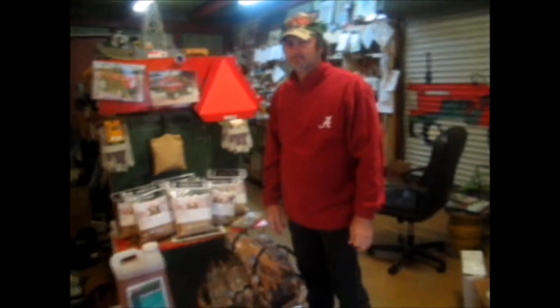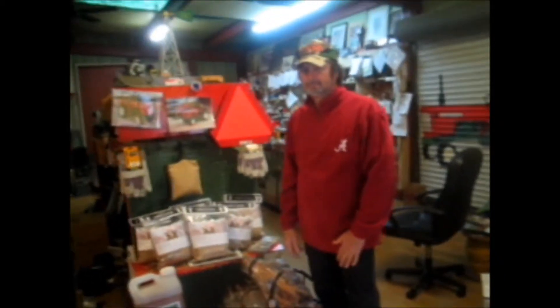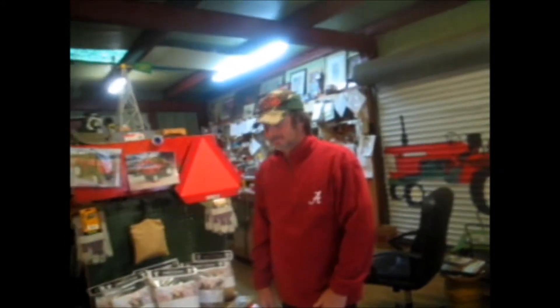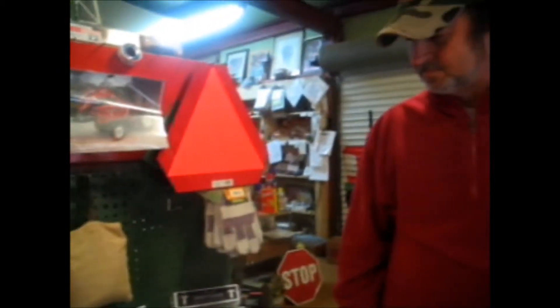Hey, this is Sharon at Whitworth Farm Equipment in Deetsville, Alabama. Mr. Headley has brought us some candy coaxers — it's a new item that he's selling to everybody. I'm going to let him explain exactly what they do. Mr. Headley, I see it's in a bag here and I'm not sure how it works. Can you explain it to me?